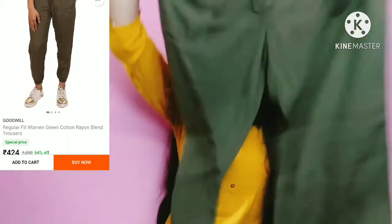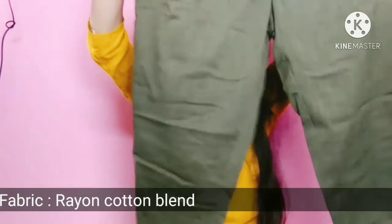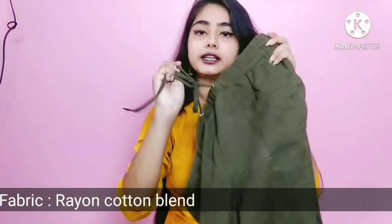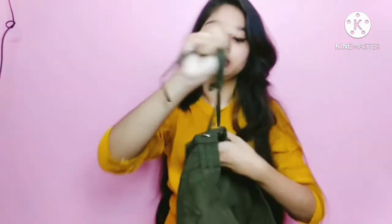Next, I am going to share the jogger pant. Today jogger pants are trending. I have this one in olive cream. There is elastic at the bottom and it has a good look. There is a drawstring thread given so you can adjust it according to your preference. There is also a pocket here — it's a good, functional pocket.